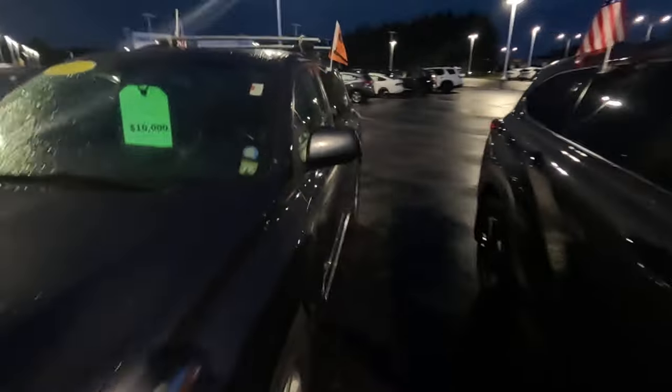Under $10,000 — oh, $10,000 with a broken windshield. Must be doing a budget lot thing here. And this one has 231,000 miles — wow, 231,000 miles — and it's $10,000 right now. It's a Toyota Highlander.